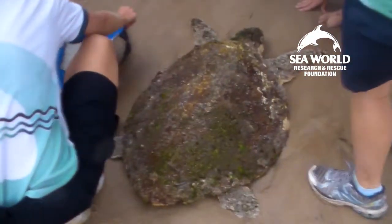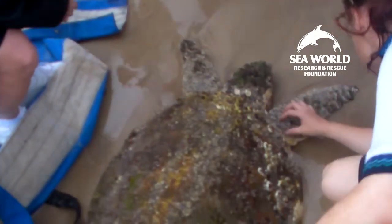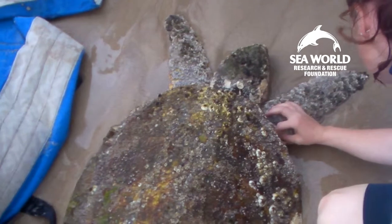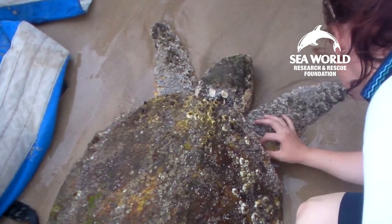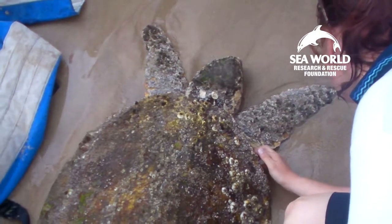This animal is in really poor body condition — as you can see, it's very very thin, so it's obviously been sick for a long time. It's difficult to tell how old a turtle is. An animal of this size would be more than 30 years old, but it's hard to tell exactly.